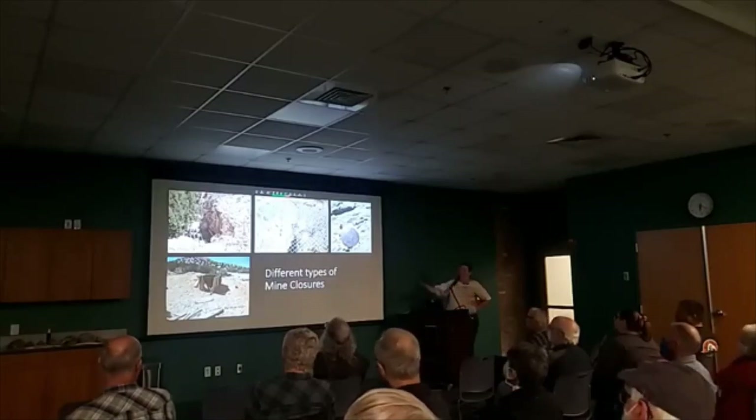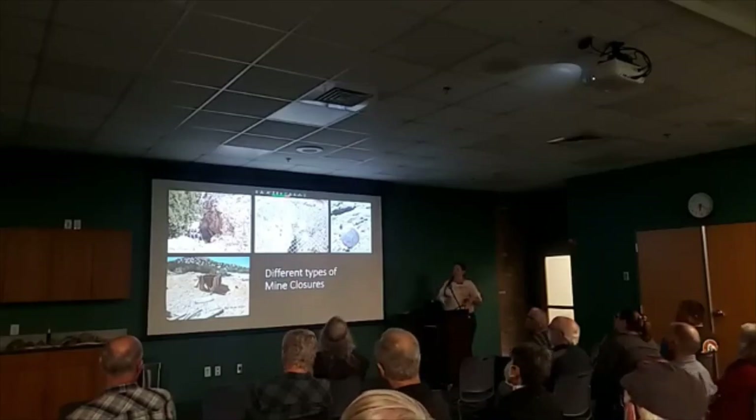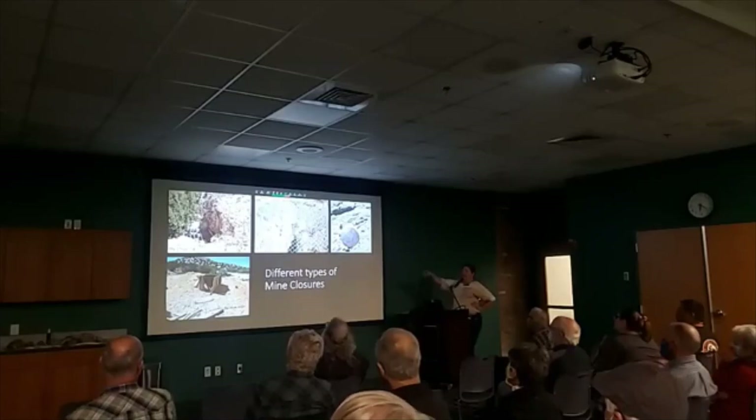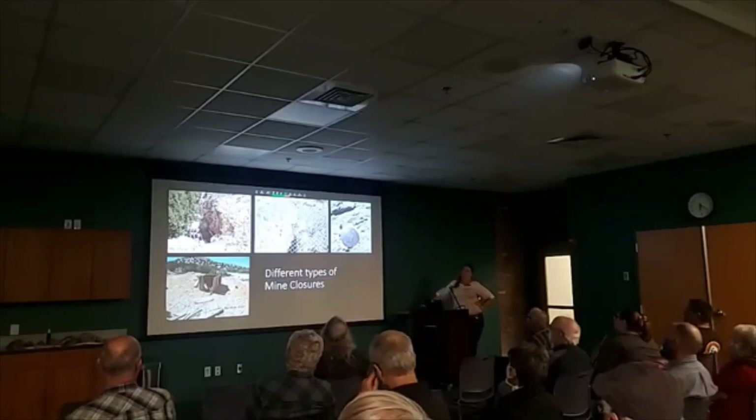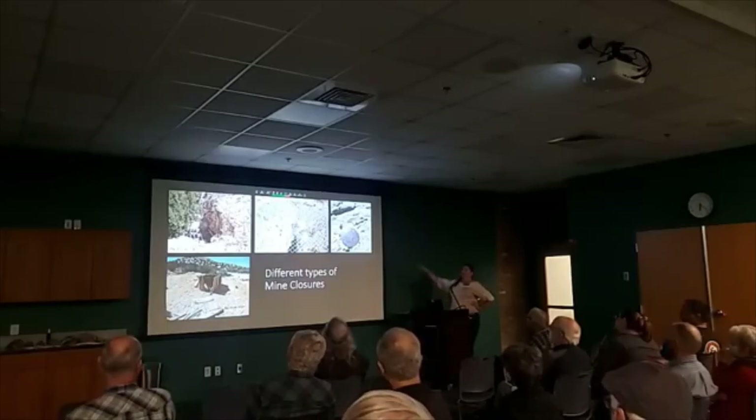We have the backfill in Hungry Gulch. Up on the top there is a grate closure — that was actually pretty steep, I almost dropped my scale down that one. And then we have a mesh closure in the middle. There's also a monument in the top right — a lot of mine closures will have a monument, which tells you they are official. You'll see the EMNRD — Energy, Minerals, Natural Resources Department — that's the New Mexico division that runs the mine closures.